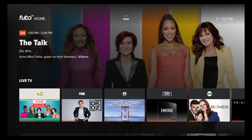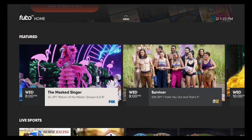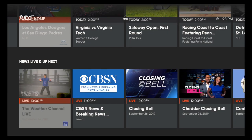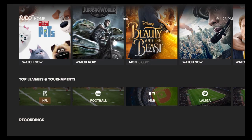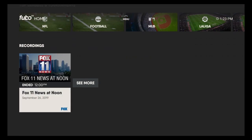Here on the home page you'll see live TV, featured, live sports, news live and up next, popular shows, popular movies, top leagues and tournaments, and your recordings.